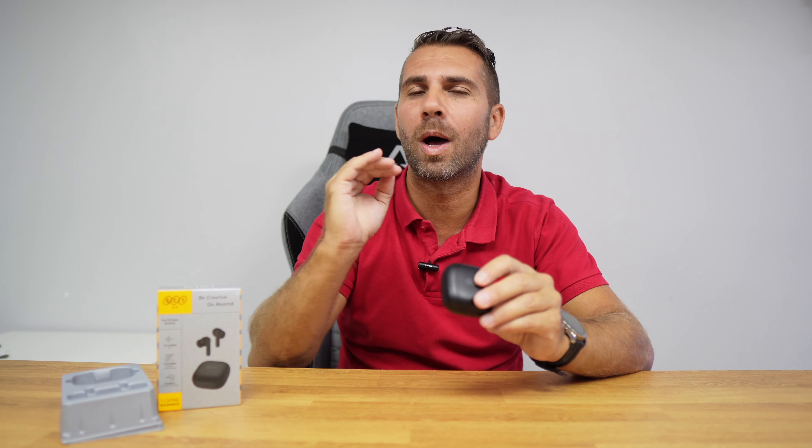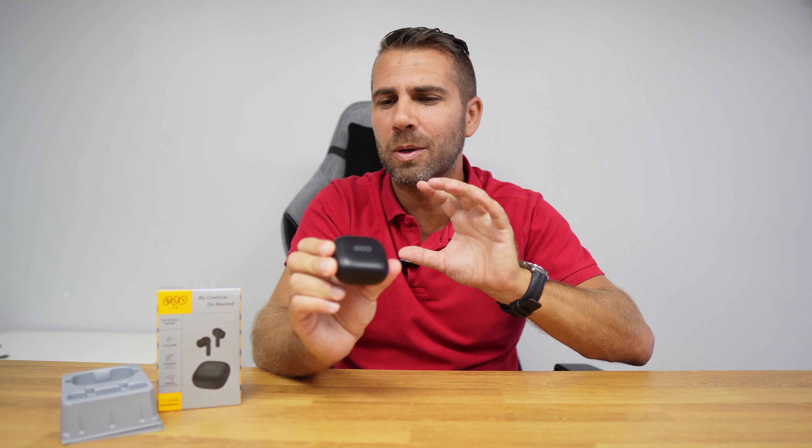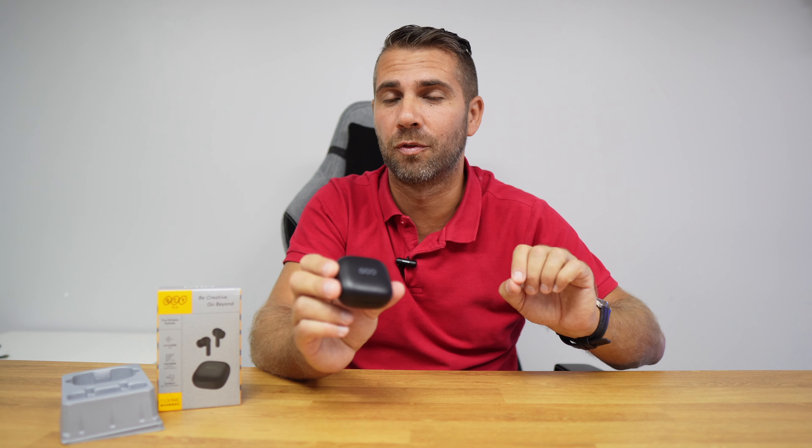Besides the price, the audio quality is above average and the volume is really high. It also has a really complete app that we are going to check out. For the price, this is probably one of the best that we have tried so far.